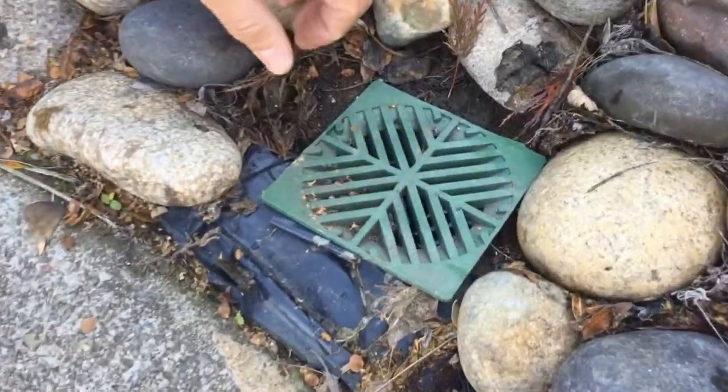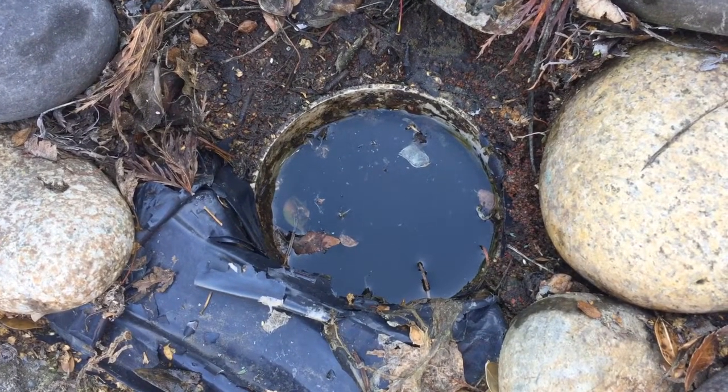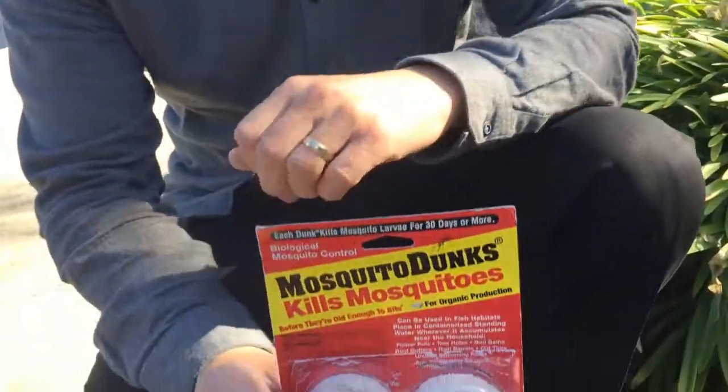It hasn't rained in about a week, but as you can see, that rainwater remains collected in the piping system and is stagnant — and this is where mosquitoes love to lay their eggs. The species of mosquitoes that like to lay their eggs at sources such as this here in Contra Costa County can also potentially transmit West Nile virus.